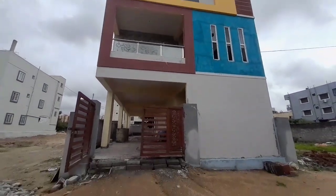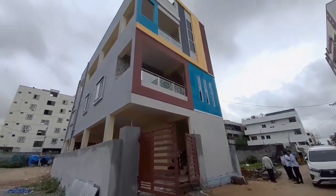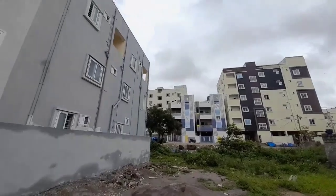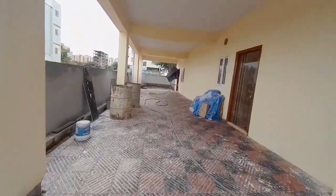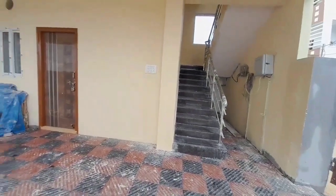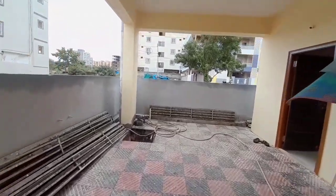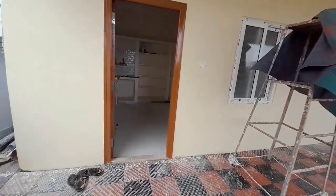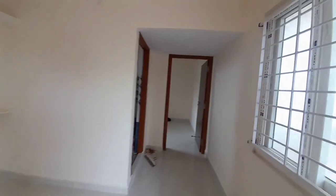Today we are in Miyapur, exact location in Srivani Nagar Colony, Bajpalli road. We are on a 30 feet road. The property is 150 square yards, G plus 2 construction for an independent house, with a total built-up area of 3500 SFT.